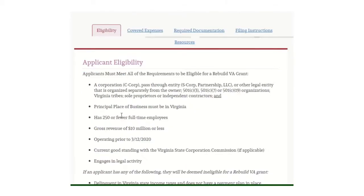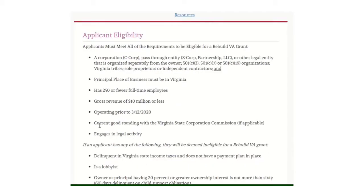In addition to that, your primary place of business must be in Virginia, you must have 250 or fewer full-time employees, gross revenue of $10 million or less, and you must have been operating prior to September 12, 2020, when the COVID disaster was declared. You also need to be in good standing with the Virginia State Corporation Commission and engage in a legal activity.